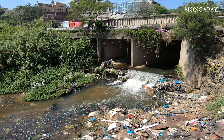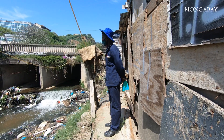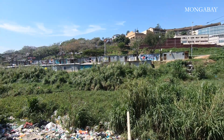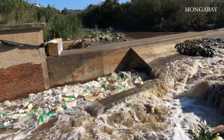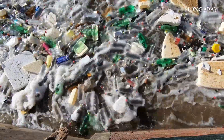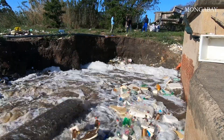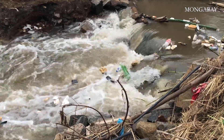A major reason for the excessive pollution in South Africa's rivers is a lack of adequate waste management infrastructure in the informal settlements and communities upstream. Waste collects and increases as it flows downstream, exiting from industry, the city, informal communities, and stormwater drains, and entering directly into the rivers.